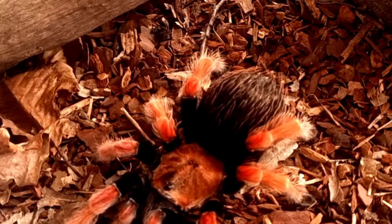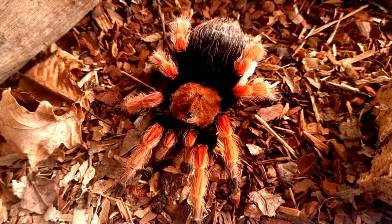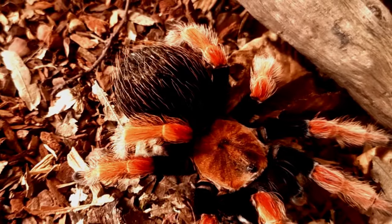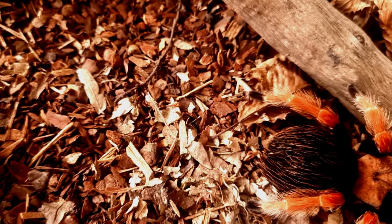The lifespan of Brachypelma boehmei in the wild is not well documented, but in captivity this species can live for up to 20 years or more. Female Brachypelma boehmei have longer lifespans than males, with some individuals living for more than 25 years in captivity.